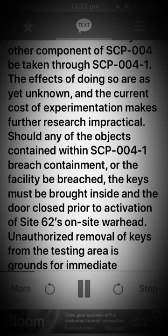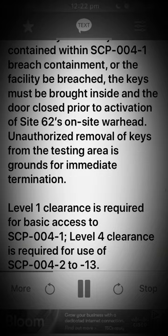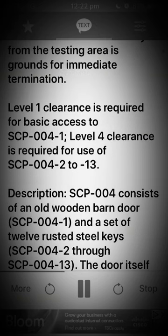The current cost of experimentation makes further research impractical. Should any of the objects contained within SCP-004-1 breach containment, or the facility be breached, the keys must be brought inside and the door closed prior to activation of Site-62's on-site warhead. Unauthorized removal of keys from the Testing Area is grounds for immediate termination.